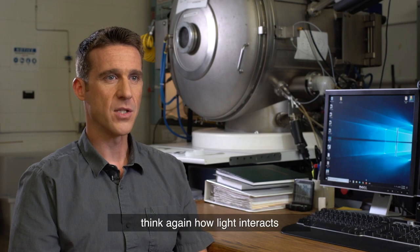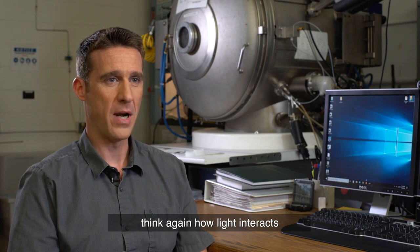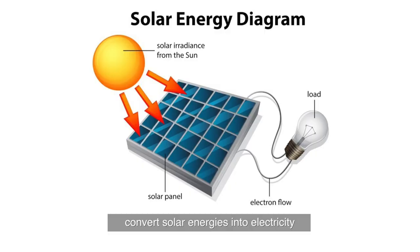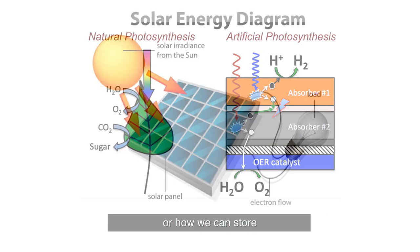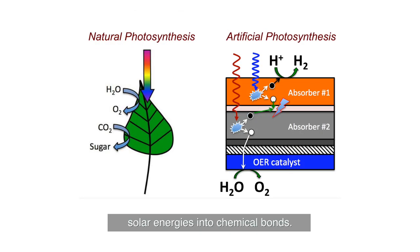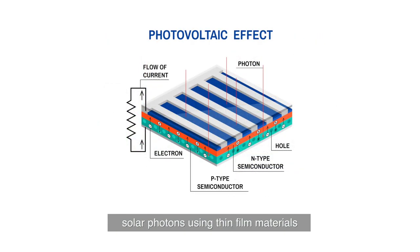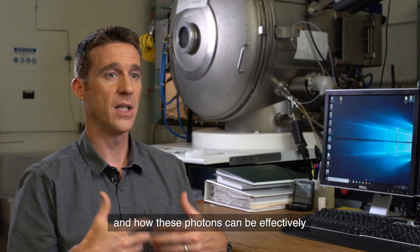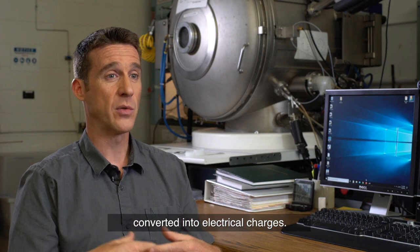The scope of the lab is really to think about how light interacts with solids and how we can convert solar energy into electricity or store solar energy in chemical bonds. It's really about how you can effectively collect solar photons using thin film materials with specific optical and electrical properties, and how these photons can be effectively converted into electrical charges.